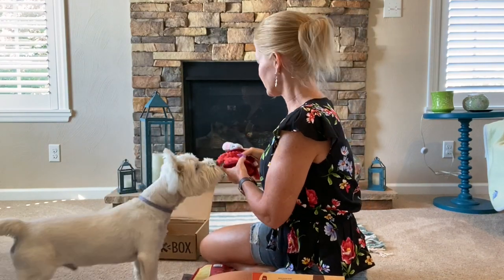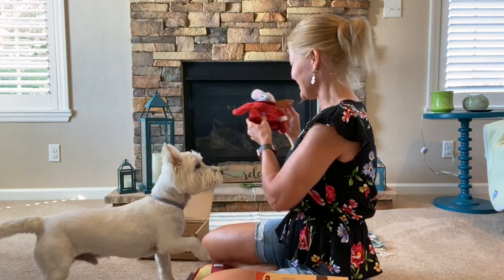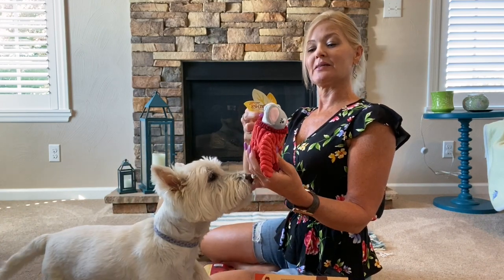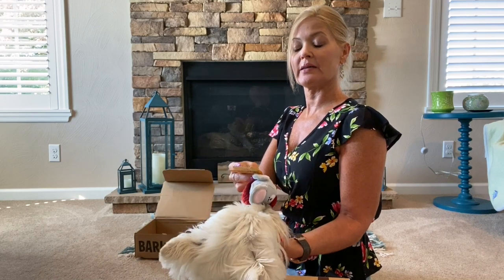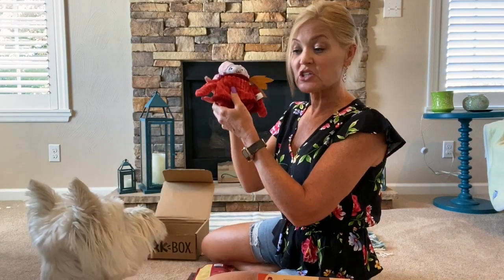That is a little mouse with a squeaker — it's called 'Sweater Weather Heather.' It says it's a multi-part toy: pop Heather out of the sweater for a game of fetch. It has a crinkle and a squeaker. Let me share it first.